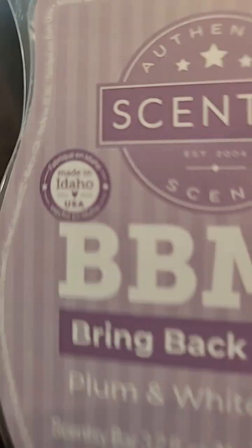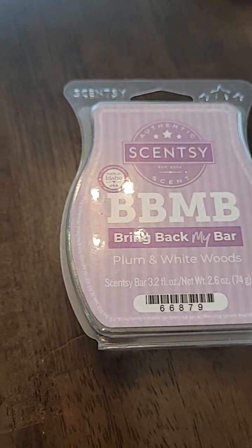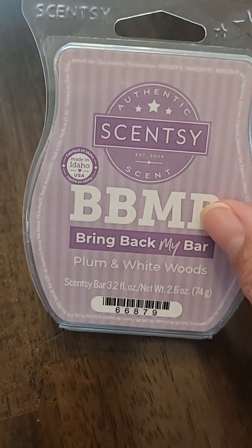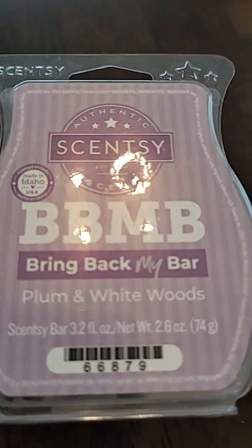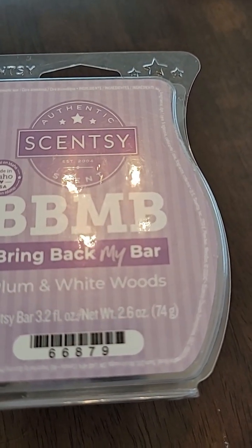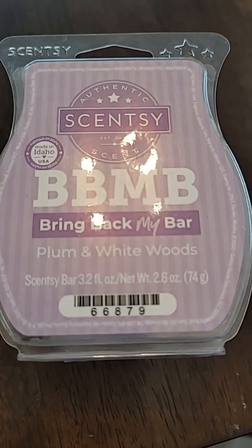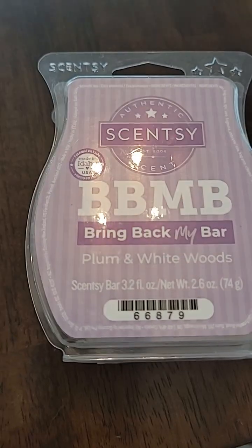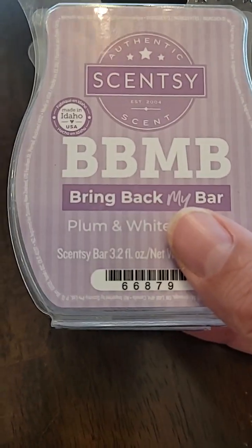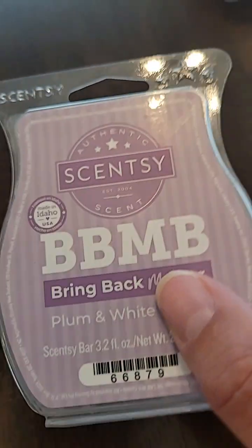I got through two of the Plum and White Woods. This is a gorgeous scent. It was an old bring-back-my-bar but it's there now as well. I think I warmed this maybe in February or March. It's sweet raspberry preserves and damson plum woven through vanilla orchid — just a beautiful scent. I had it throughout my whole house, but it would be a beautiful bedroom scent. I would recommend this one; I will buy it again. I'll probably get a couple more before the end of this round of bring-back-my-bar.